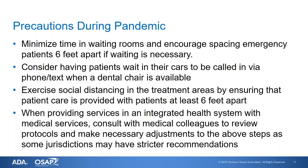If you need to see more than one patient at a time, you can exercise social distancing in the treatment areas by either putting patients in individual rooms, or in larger facilities where there may be cubicles for dental treatment areas, distancing those patients at least six feet apart. When providing services in an integrated health system with medical services, you should consult with your medical colleagues to review your protocols and make adjustments that may be needed.